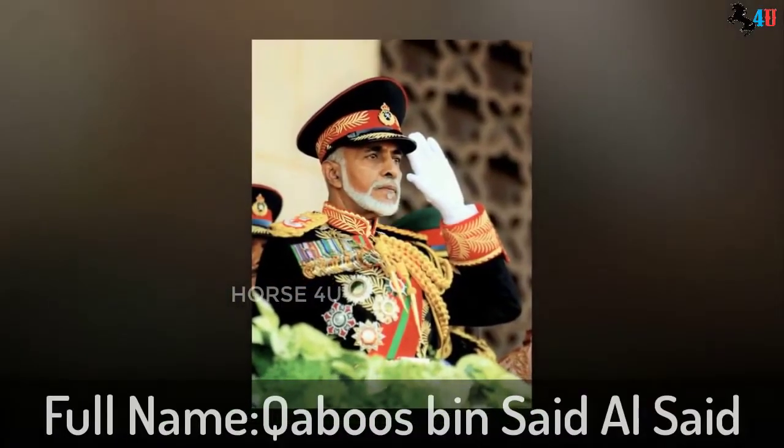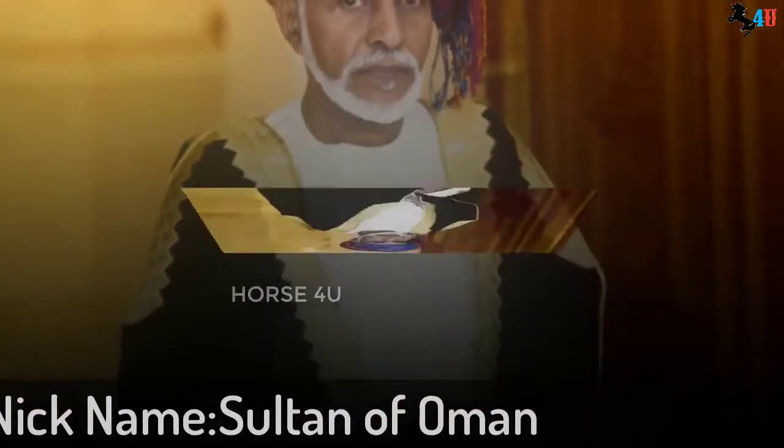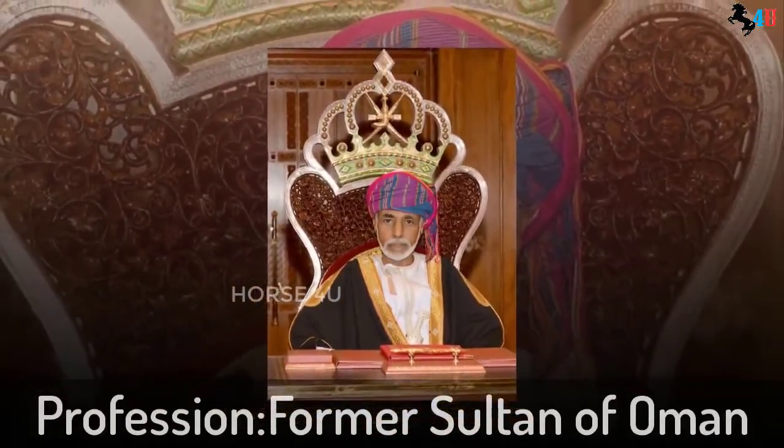Biography. Qaboos' full name is Qaboos bin Said al-Said, and his nickname is Sultan of Oman. His profession was former Sultan of Oman.